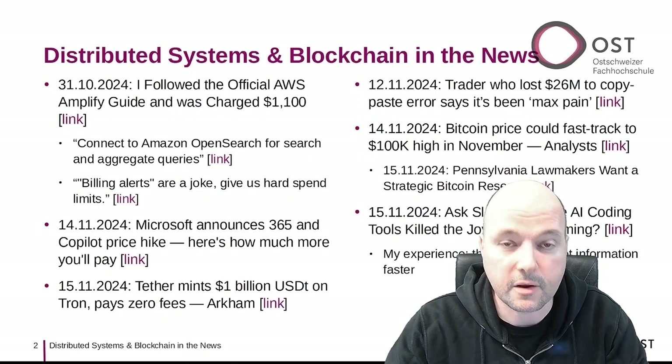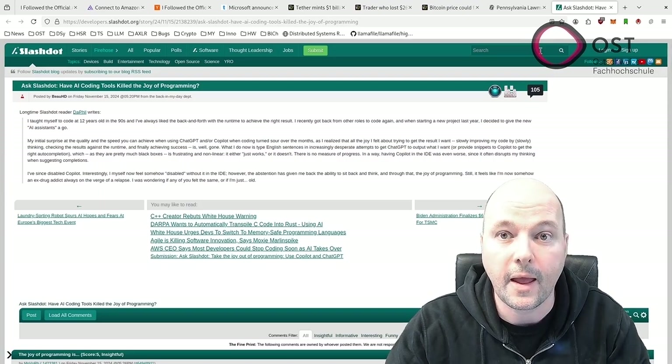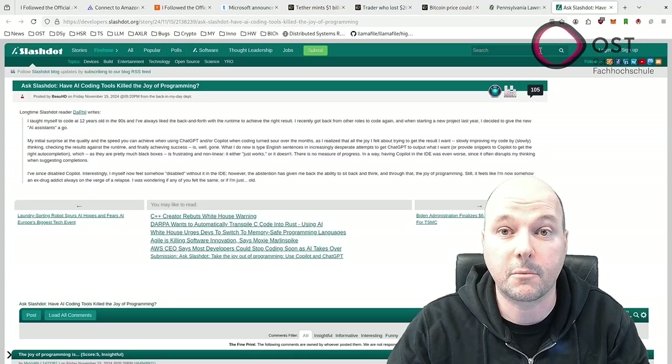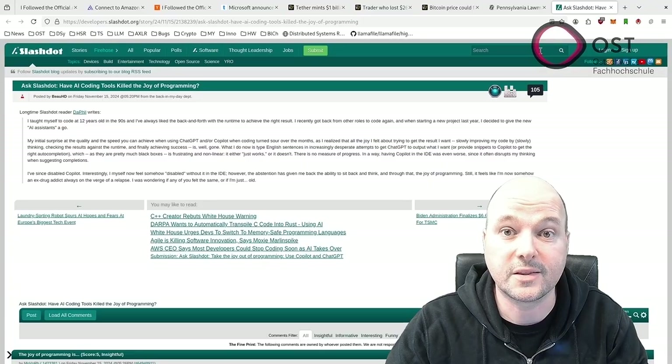The last article asks a question: have AI coding tools killed the joy of programming? A developer explains how their initial excitement about AI coding tools turned into disappointment, saying they now just type English sentences in increasingly desperate attempts to get ChatGPT to produce the output they want. I see this differently — with Claude and ChatGPT, coding is more fun because they save you time looking for information. Once you figure out where these tools can help and where they cannot, your progress will be faster, and getting information faster is more enjoyable than writing boilerplate code.